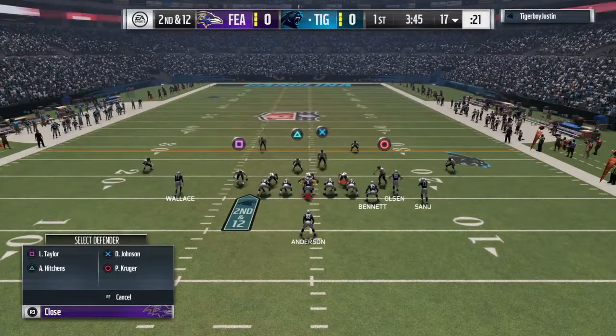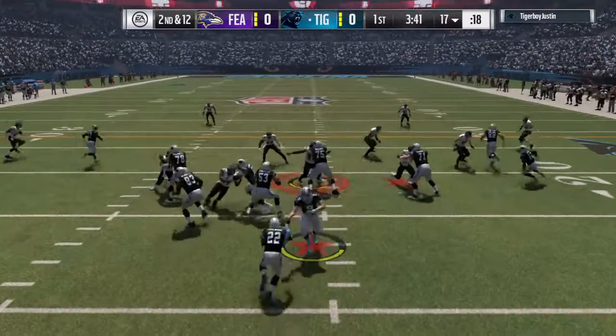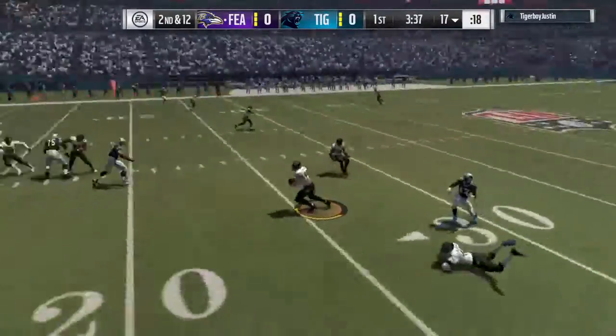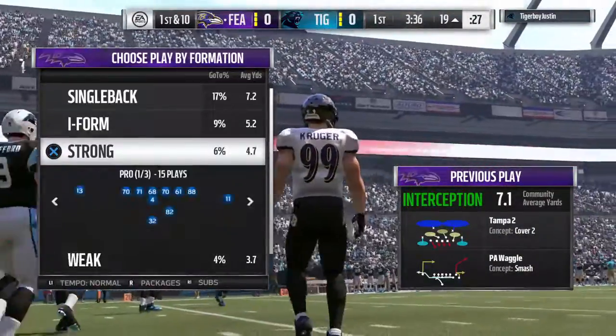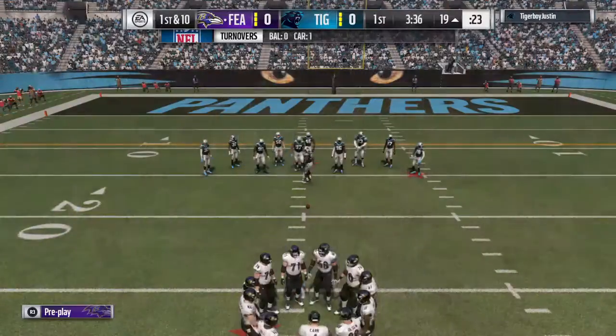One of the beauties of a 3-4 defense is that you have flexibility with your linebackers and you can put them in different spots. But one of the downsides is an offensive team — he rifles one, it's intercepted. A great read and it's picked off. He'll take this back down inside the 20. That interception sets them up beautifully, already in the red zone.